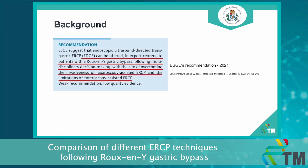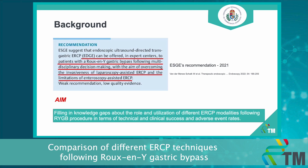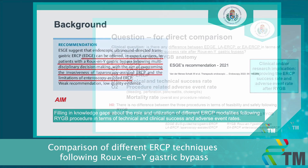Due to the controversial nature of these findings, no clear consensus has yet been reached for the most suitable ERCP option for patients with Roux-en-Y gastric bypass anatomy. And due to these uncertainties, we aim with our project to fill in knowledge gaps about the role and utilization of these ERCP techniques in patients with Roux-en-Y gastric bypass anatomy.